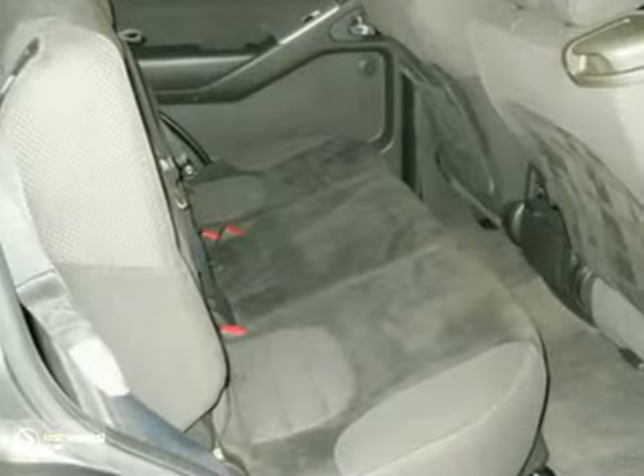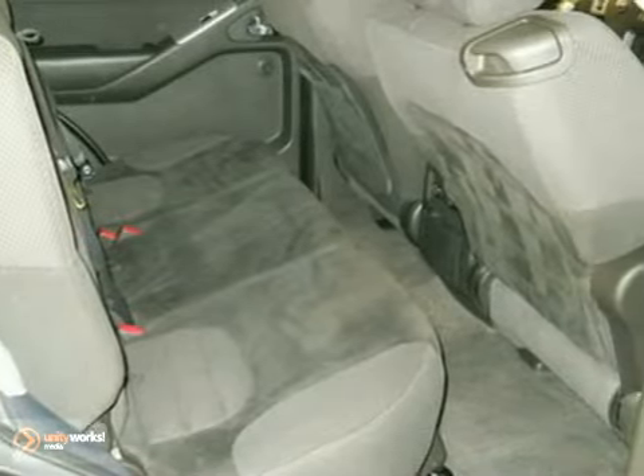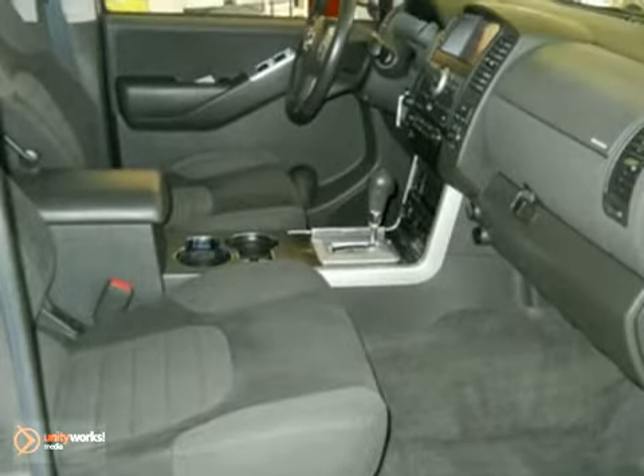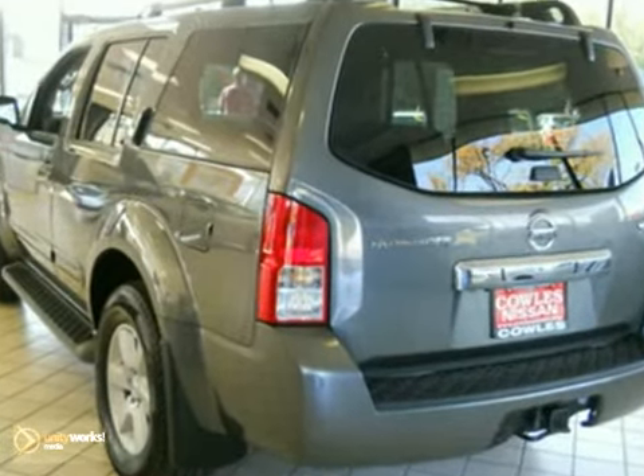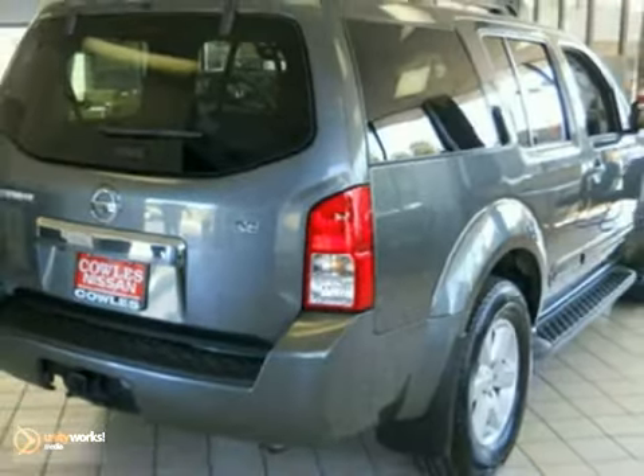With plenty of power, off-road capability, 7 passenger seating, and the luxury Pathfinder is known for, it's one of the most versatile SUVs on the road. Come on in today and see it for yourself.